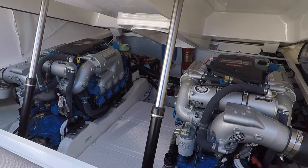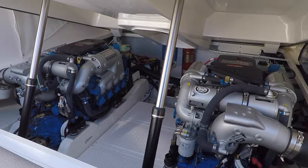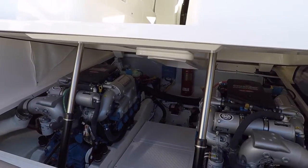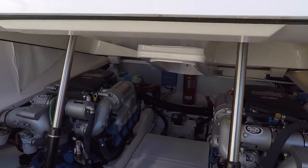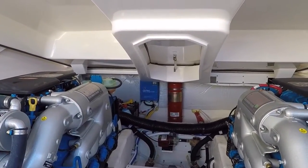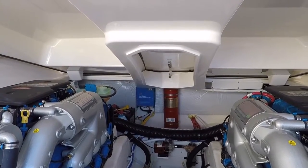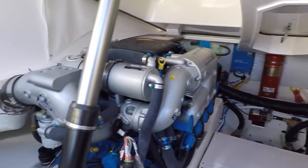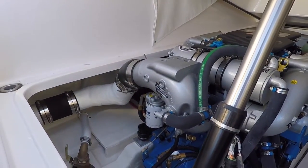They are also fresh water cooled and 4-star ultra low emissions. You can access the engine room by lifting up the whole hatch. There is also a hatch here in the center where you can come down and check something quickly. All your through-hulls are easily accessed and it is a very clean installation.